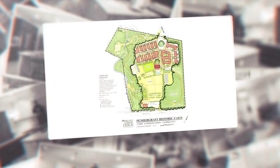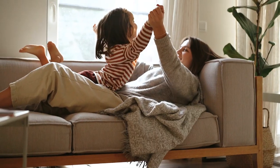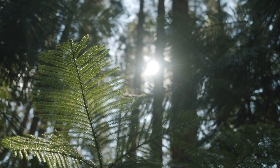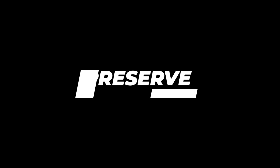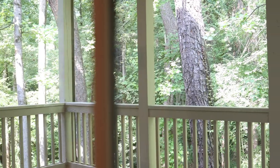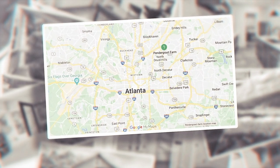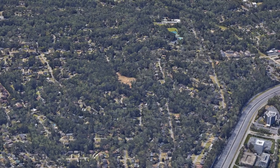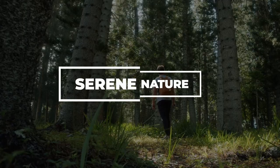Pendergrass Farm is Atlanta's premier environmentally conscious address. Our buyers will experience sustainable living in our brand new conservation community, artfully designed for a harmonious blend of modern amenities and preserved natural beauty. We are located just off Briar Cliff Road near Claremont Road at I-85, offering an unbeatable in-town location connecting you to the vibrant energy of Atlanta while being surrounded by serene nature.